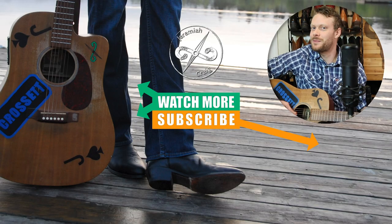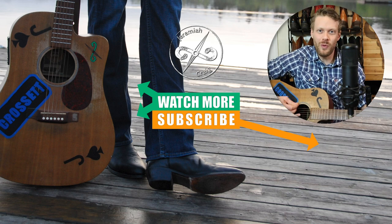My name is Jeremiah Craig — thank you for watching today. Don't forget to subscribe while you're here, and I'll see you next time.